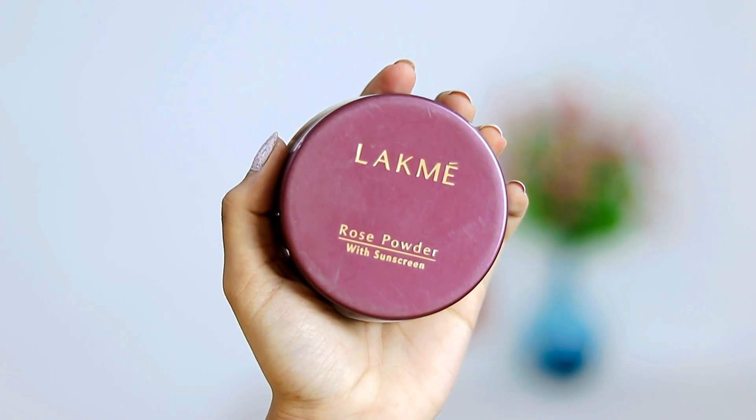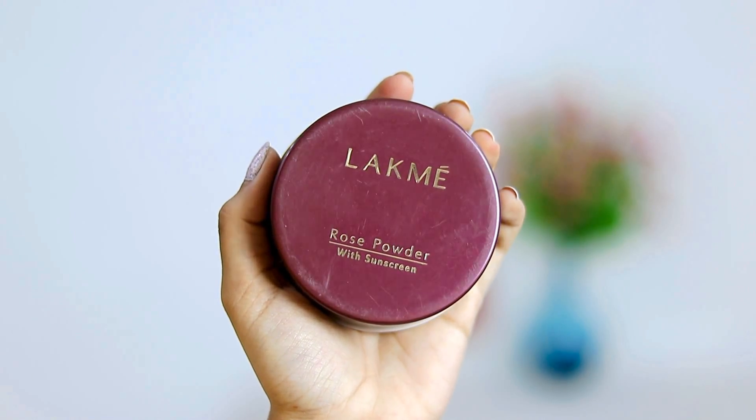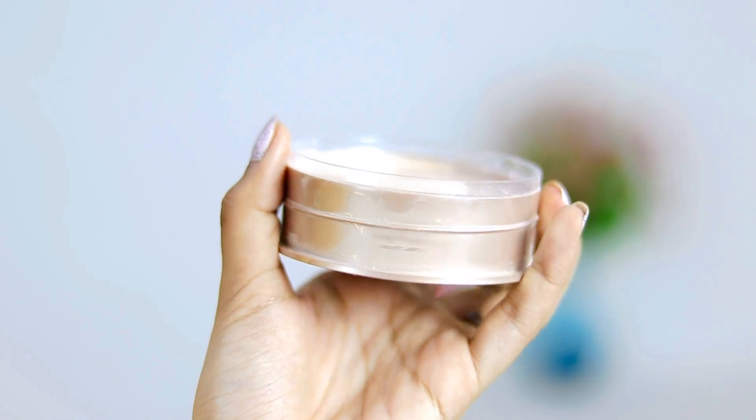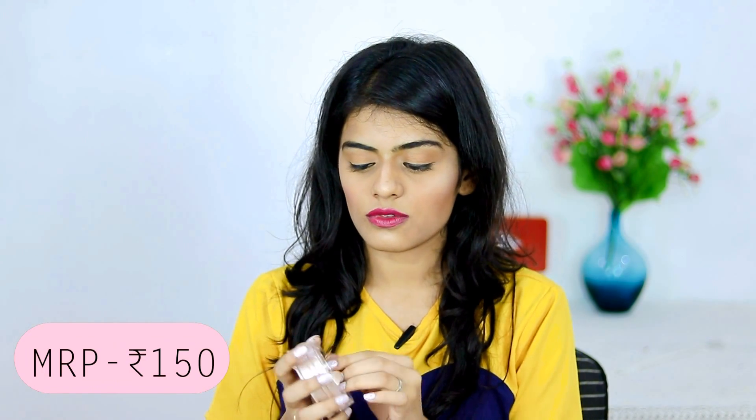The next thing that I got is the Lakme Rose Powder. The main reason why I got this is to bake my face with it. I think this will be better than the white Johnson's Baby Powder that I use, so I thought I should just give this a try and see if it's actually worth it.